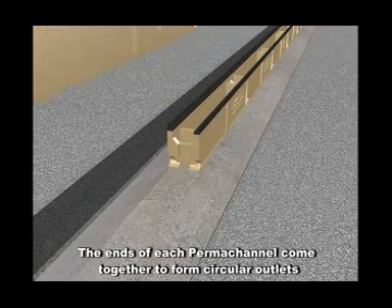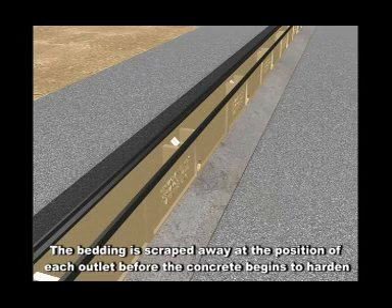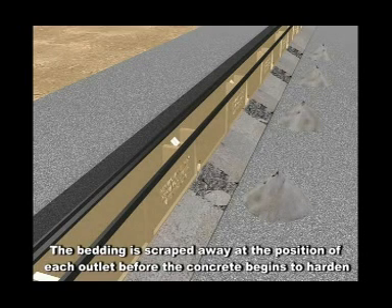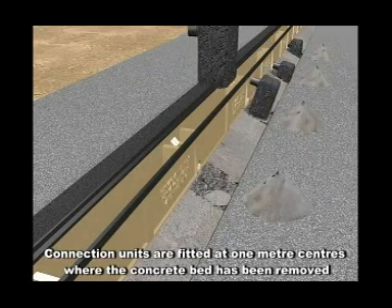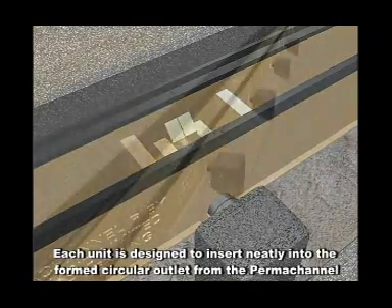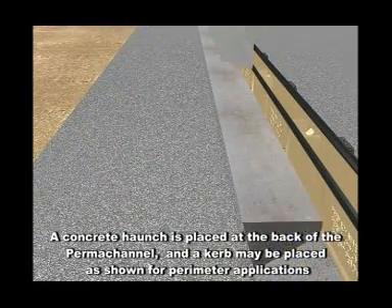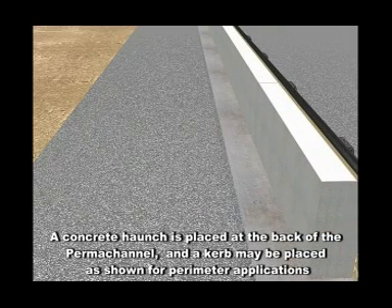The ends of each permachannel come together to form circular outlets. The bedding is scraped away at the position of each outlet before the concrete begins to harden. Connection units are fitted at one metre centres where the concrete bed has been removed. Each unit is designed to insert neatly into the formed circular outlet from the permachannel. A concrete haunch is placed at the back of the permachannel, and a curb may be placed for perimeter applications.